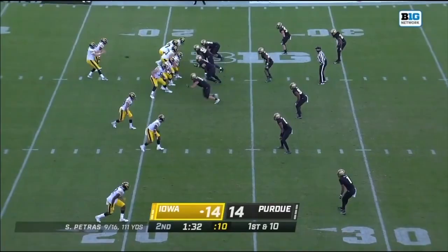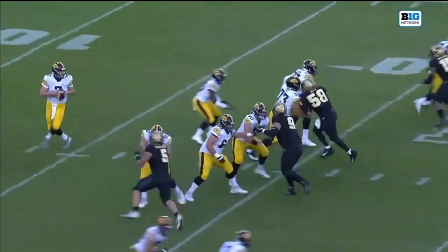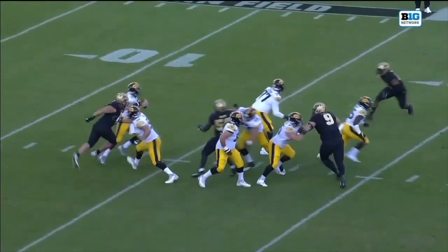With a minute 32 to go until halftime, Petrus in trouble and down he goes. A sack — George Karloftus. Right tackle for the first time, with 40 starts as a left tackle for the Indiana Hoosiers. Now Karloftus.